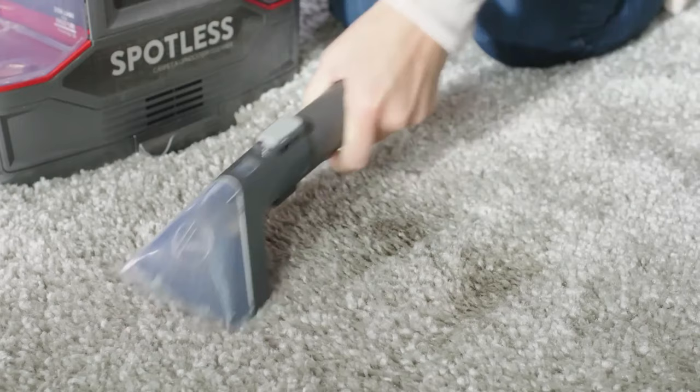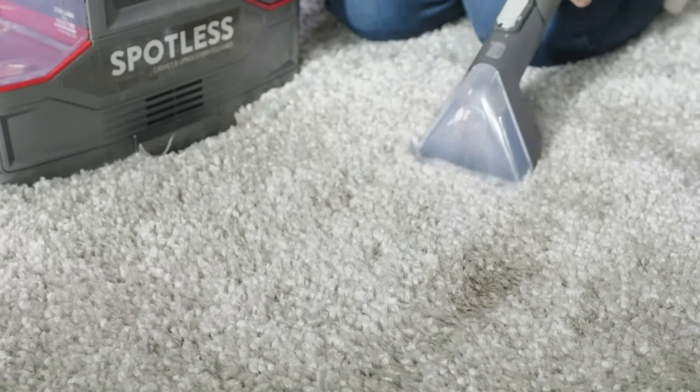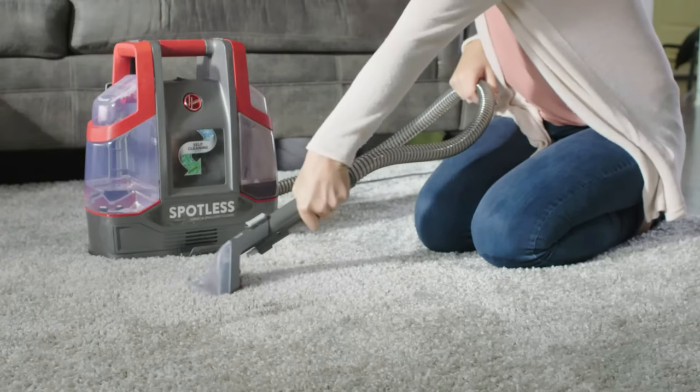This spot cleaner is not meant for use on wall-to-wall carpet, but it makes an affordable option for spot-treating small patches of carpet, furniture, car interiors and more.